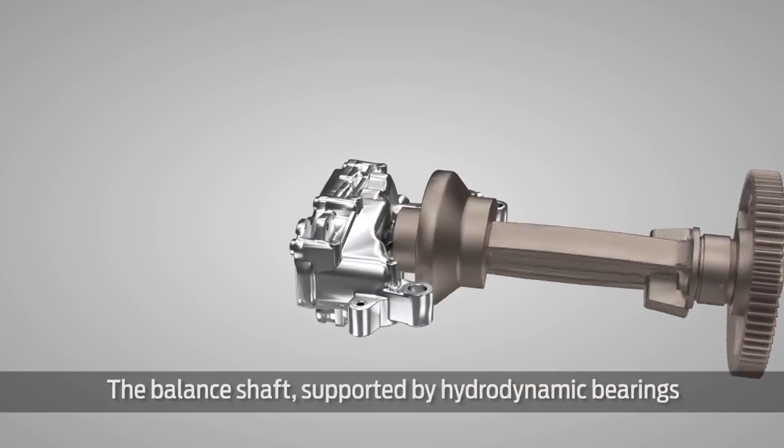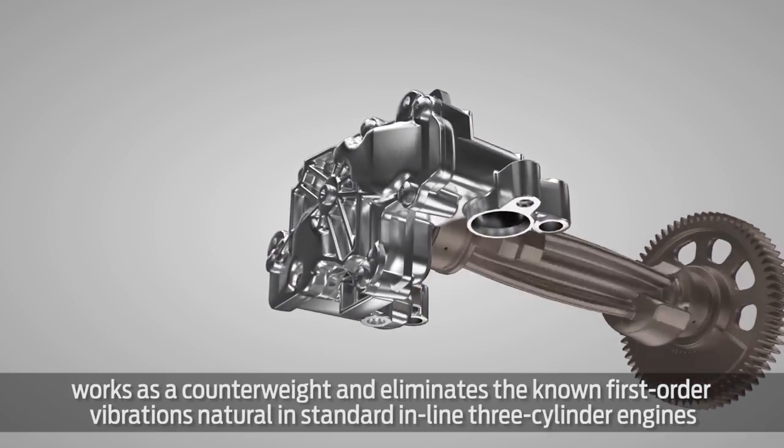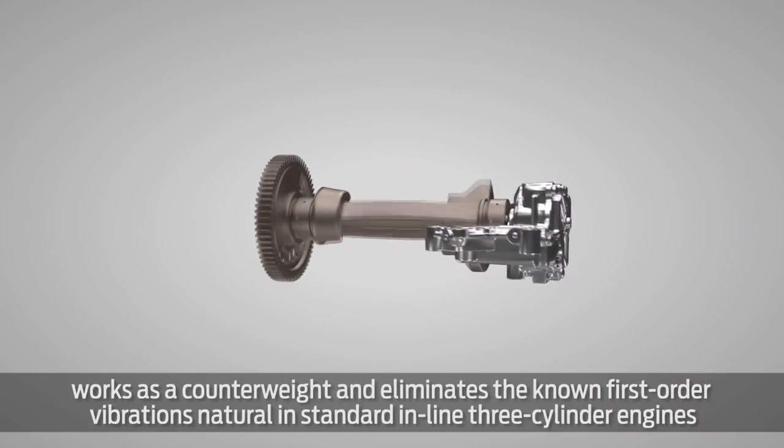The balance shaft, supported by hydrodynamic bearings, works as a counterweight and eliminates the known first-order vibrations natural in standard inline three-cylinder engines.